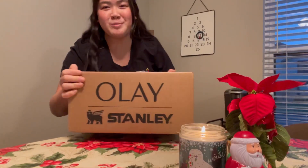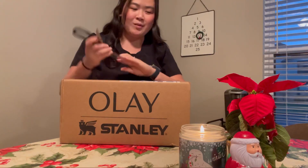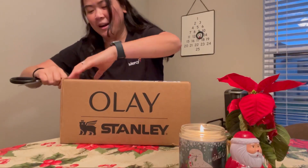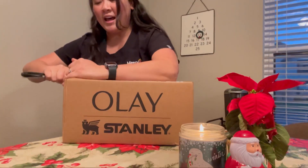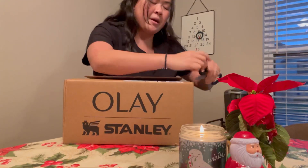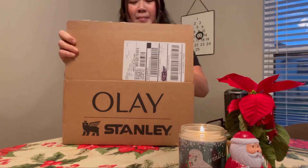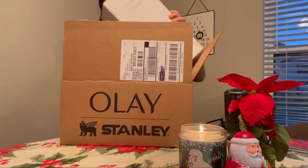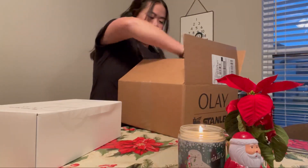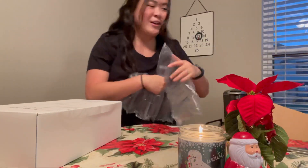A super exciting package just arrived and I'm going to do an unboxing with you guys. As you can see, I got a package from Olay, which is a makeup brand — I don't typically wear makeup, but they came out with a new line. I don't even think it's makeup actually. I'm going to save the best for last and go ahead and take out everything. I got so many goodies!